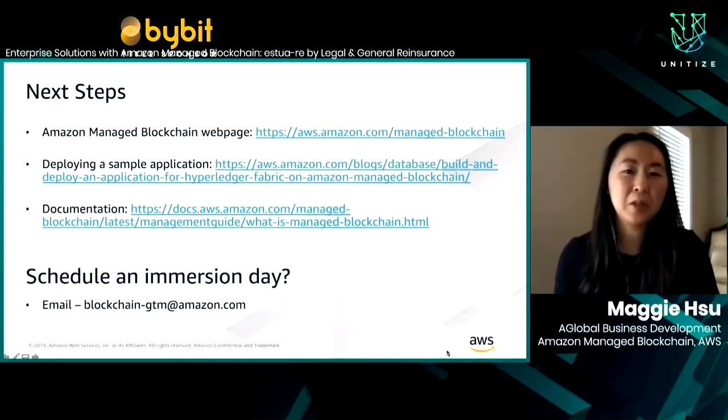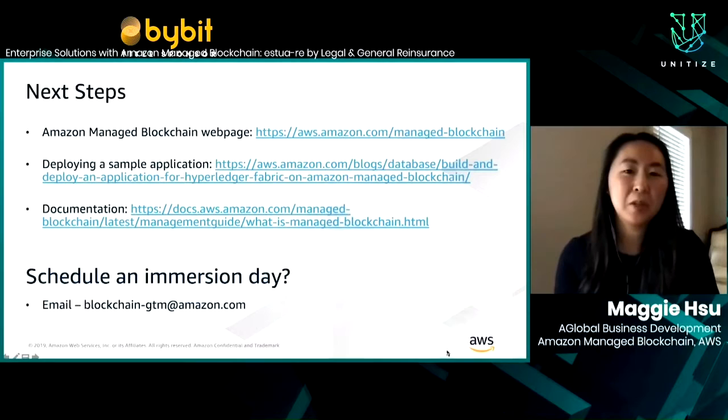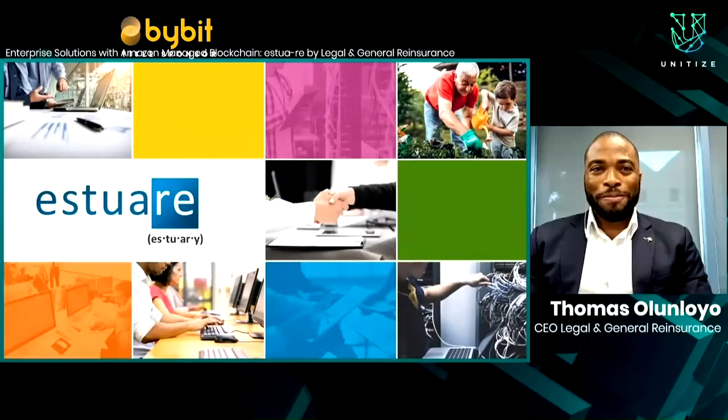Here's how to learn more and connect with our team. Now I'd like to hand it over to Thomas Olunyolo from Legal & General to share more about how they're using Managed Blockchain. My name is Thomas Olunyolo. I am the CEO of Legal & General Reinsurance. We are a global reinsurance business, which means we provide insurance to other insurance companies — the last line of defense in insurance. We are a specialist in pension risk transfer, insuring pensions from around the world and guaranteeing those payments for the long term to the millions of people who receive them over their lifetime.